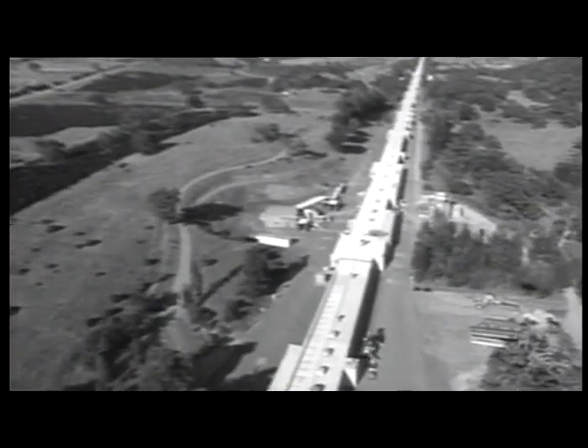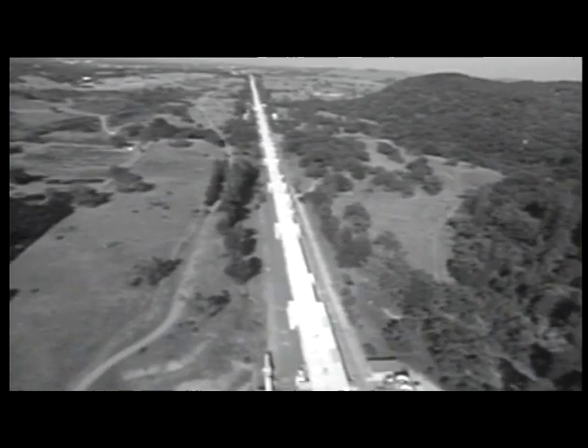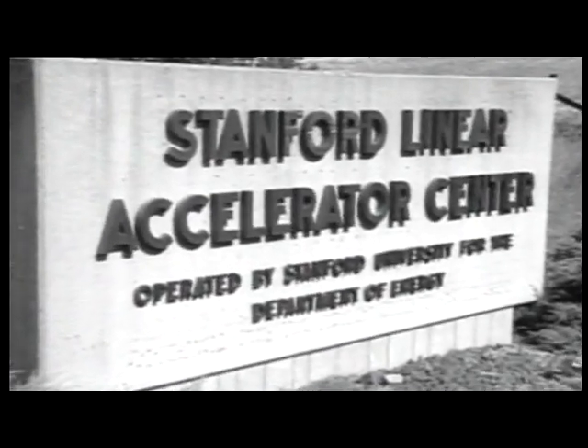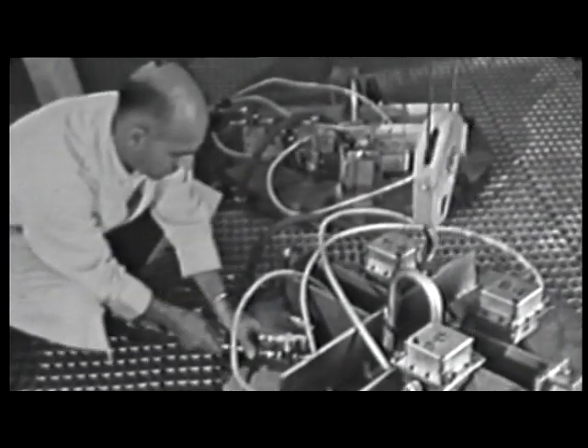It wasn't until 1968 that the biggest scientific instrument of its time would help turn theory into fact. It turned out that friends of mine at the Stanford Linear Accelerator Center were doing an experiment — not intending it, as far as I know, to be a test of the quark idea. They used the electron beam to take an electron micrograph of the proton.